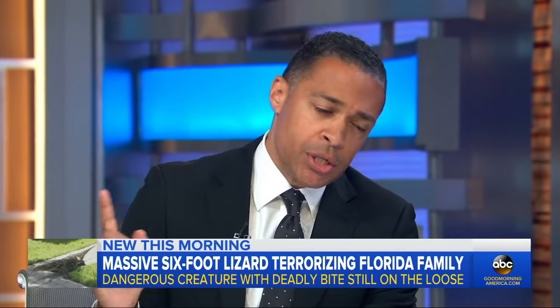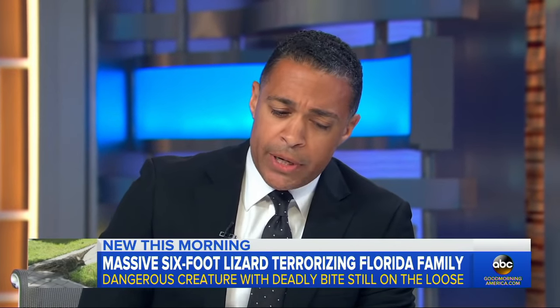Well, when you say dangerous — it has razor-sharp teeth, claws that can tear through flesh, a whip-like tail that it uses as a weapon, and it can outrun most humans.